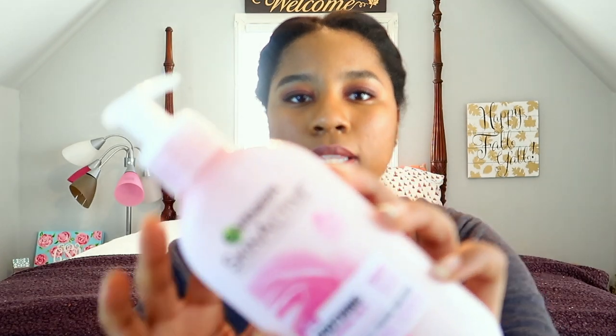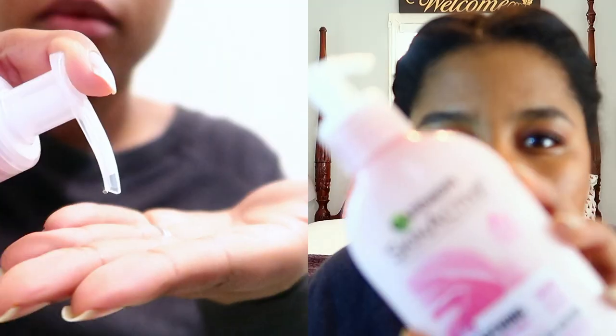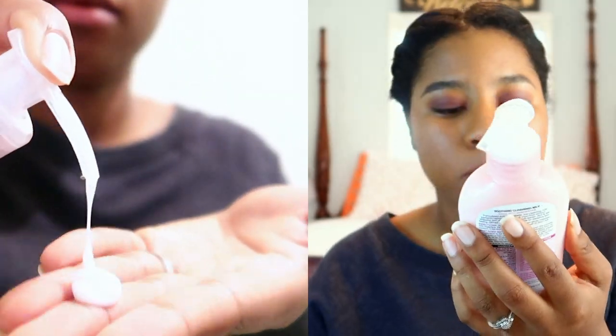After removing my makeup with the wipe, I go in with this Garnier Skin Active Soothing Cleansing Milk. This helps break up the makeup, especially on my eyes like my mascara. If I don't use a makeup wipe, this is definitely what I use first. It says it's 98% naturally derived, made with rose water, and without parabens, dyes, silicones, or sulfates. It makes my skin feel really soft and doesn't strip it dry.